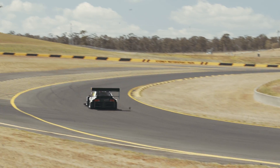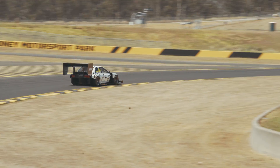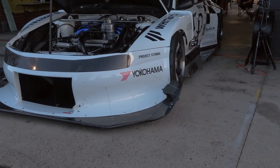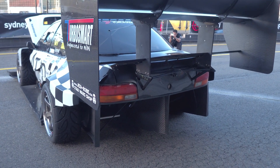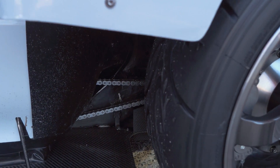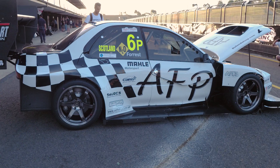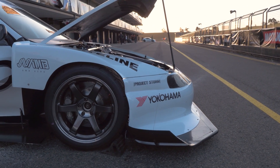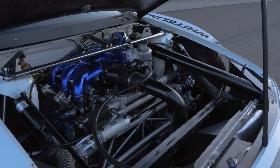There aren't too many Subaru WRXs that can claim a 7.7 second quarter mile but still turn corners on the racetrack. Andy Forrest's is certainly one of them. Andy made the trip all the way from Scotland to World Time Attack two years ago, and unfortunately before the main event he suffered a drivetrain failure. He's back for 2017 and he's made some massive changes to the car.